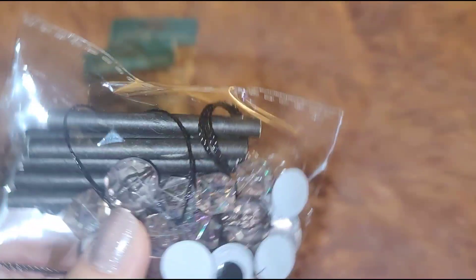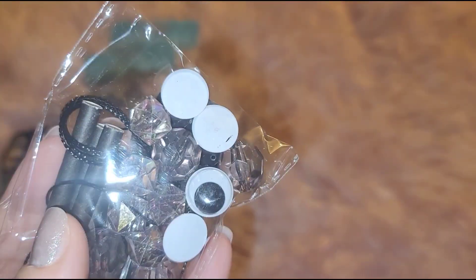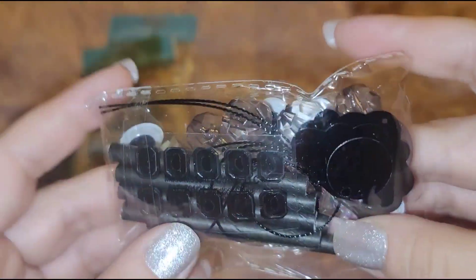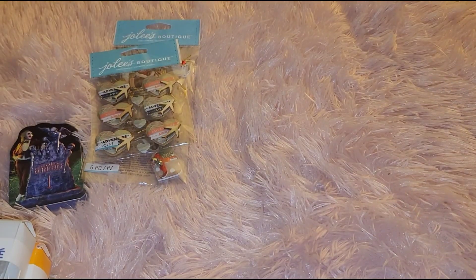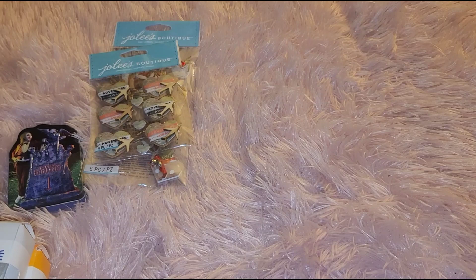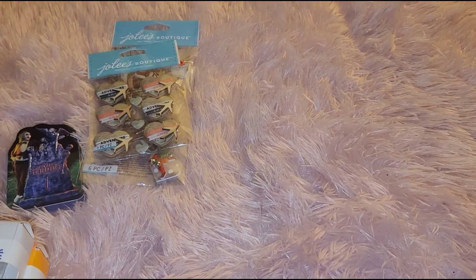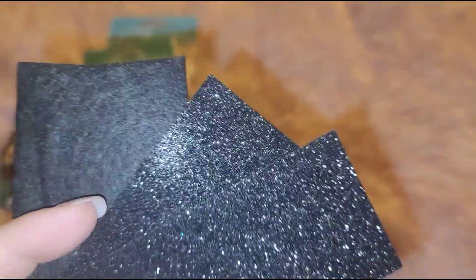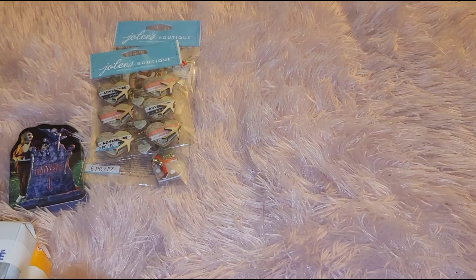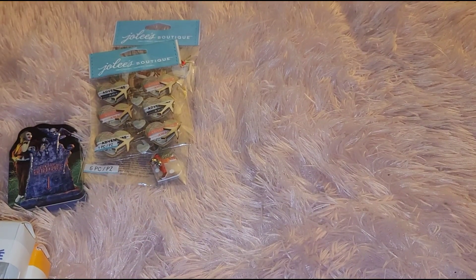Opening it up — you get those little sticks which you can make into cotton candy sticks, gems, stones, googly eyes, sticky gems, little sequin mixes, and some sticker sheets. And of course I was like, 'Yes, Halloween!' — I'm so into Halloween right now. You also get felt paper and glitter paper. You know, these little kits come in handy when you just need a little bit of something.